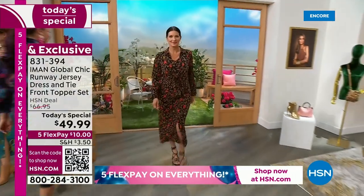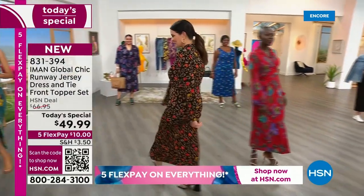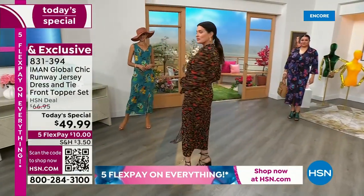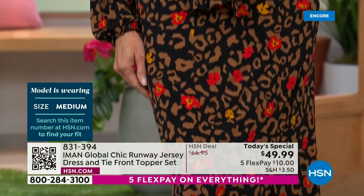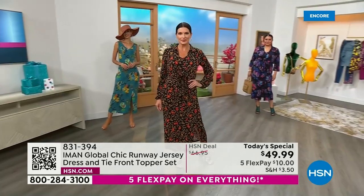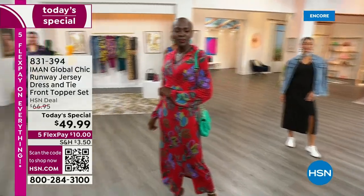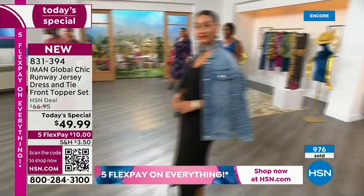All your years on the runway, all your numerous magazine covers, you've worked with some of the most incredible fashion houses and designers in the world. But you create something really exclusively here at HSN. Global Chic is exclusively for HSN. For me, this is what I really love about a dress that has its own topper. It's wonderful to have the option to take the topper off and put it with denim pants and sneakers, or have the dress with the topper. If you have any issues with your arms, you don't have to worry — this comes with its own topper with long sleeves.